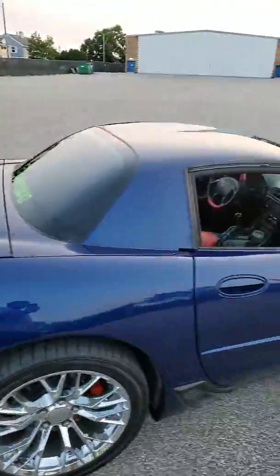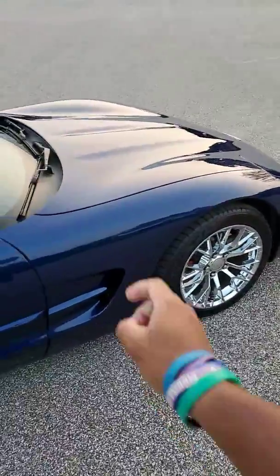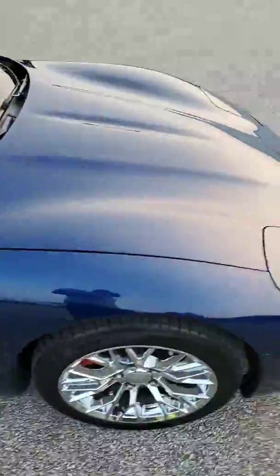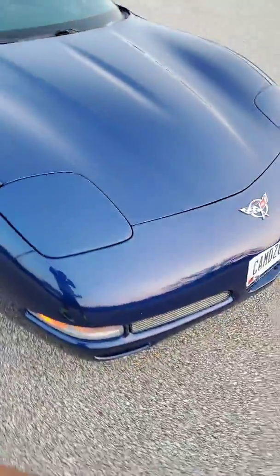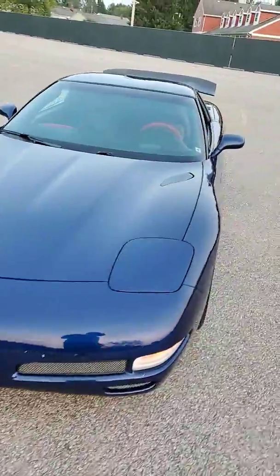That's pretty much it for the exterior. I'm also going to put grills on both sides — I've already got them in the front. Now moving on to the interior.